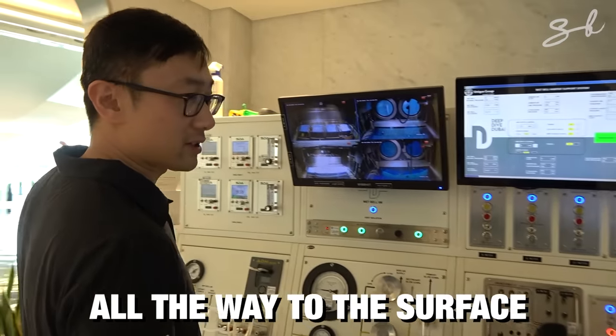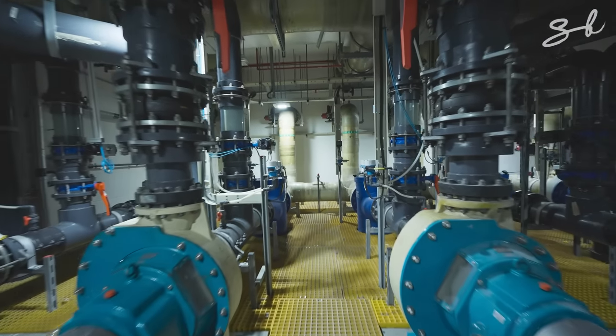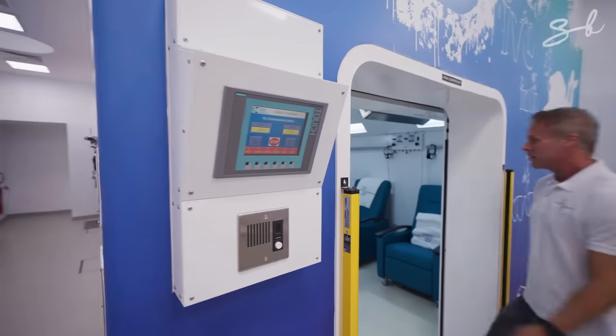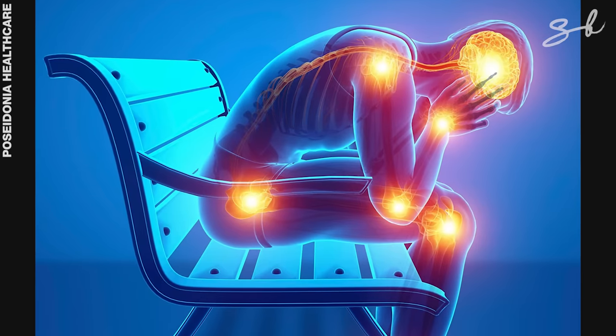A massive water filtration system keeps the pool's water fresh by filtering it every six hours. Outside the pool there's a hyperbaric chamber, used to treat decompression sickness and other conditions.